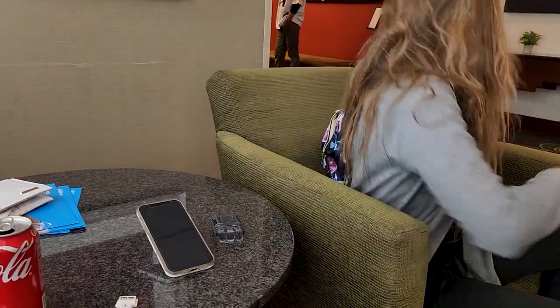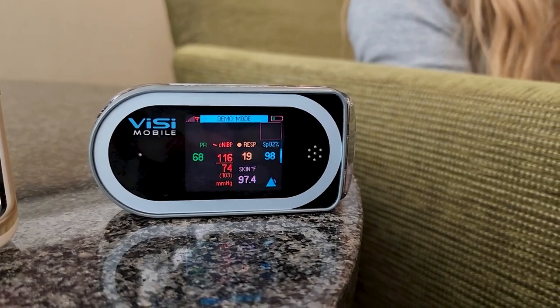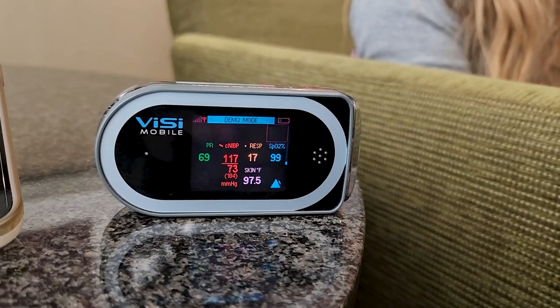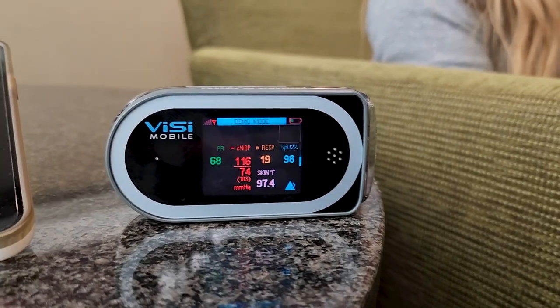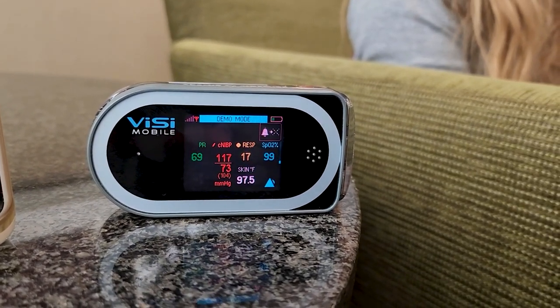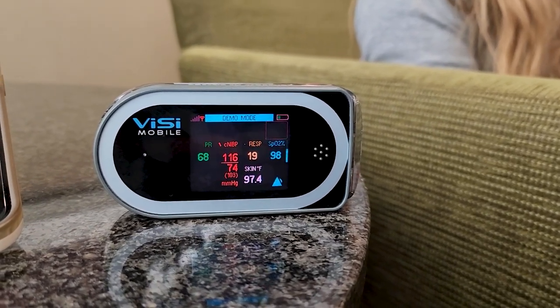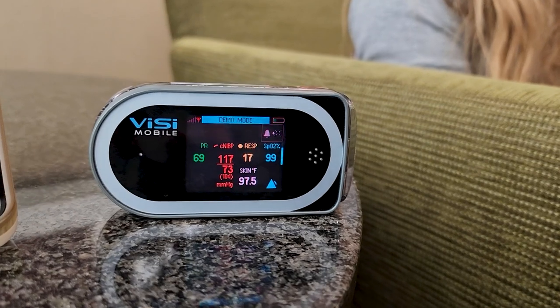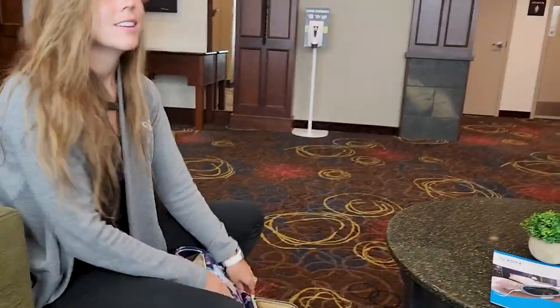This is a cool piece of tech I'd never seen before — not even in videos or stills. One of the best things is you're not constantly taking NIBP readings, which is actually one of the leading factors for hospitals getting downgraded on patient satisfaction scores, because the cuff constantly squeezing the arm causes bruising and disrupts patient sleep.